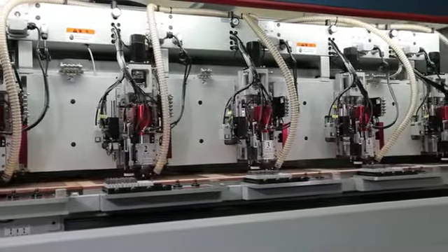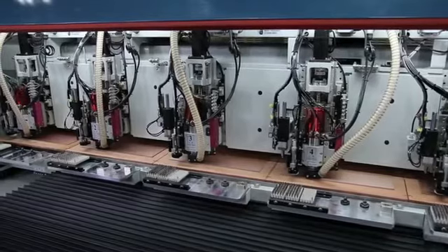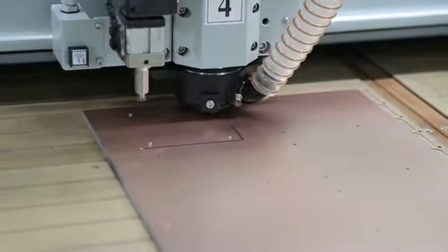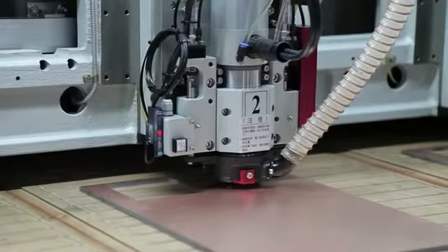The PR series is available in one, two, four, five and six spindle configurations with working area dimensions of 558 by 720 millimeters.